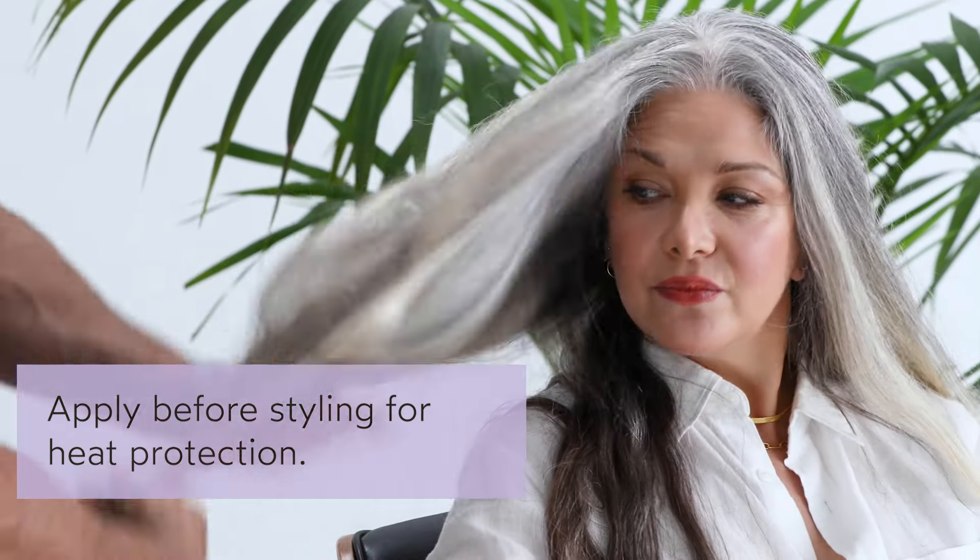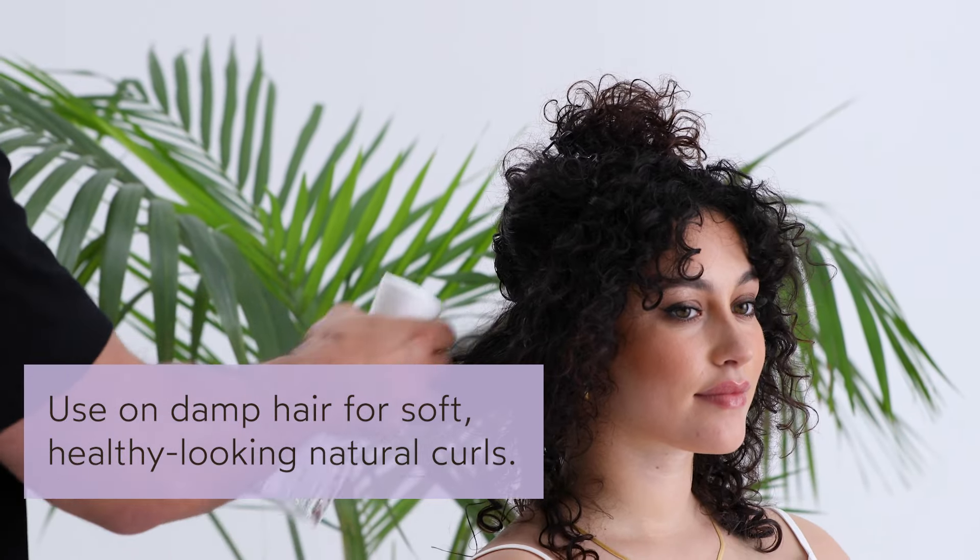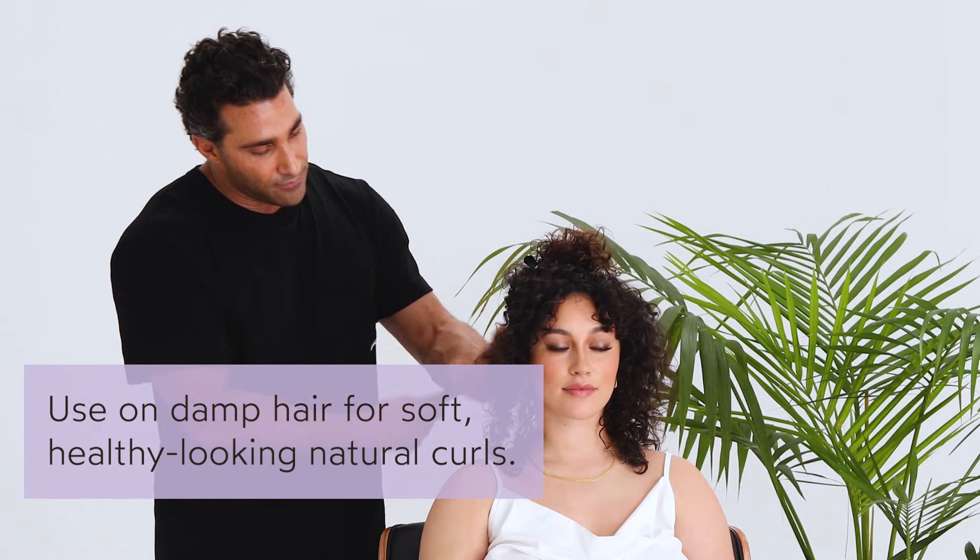This hair cream oil works in so many different ways. Add it to wet hair for heat protection before you blow dry. Use it on damp hair and let the hair-loving ingredients work their wonders to amp up your air-dried look.